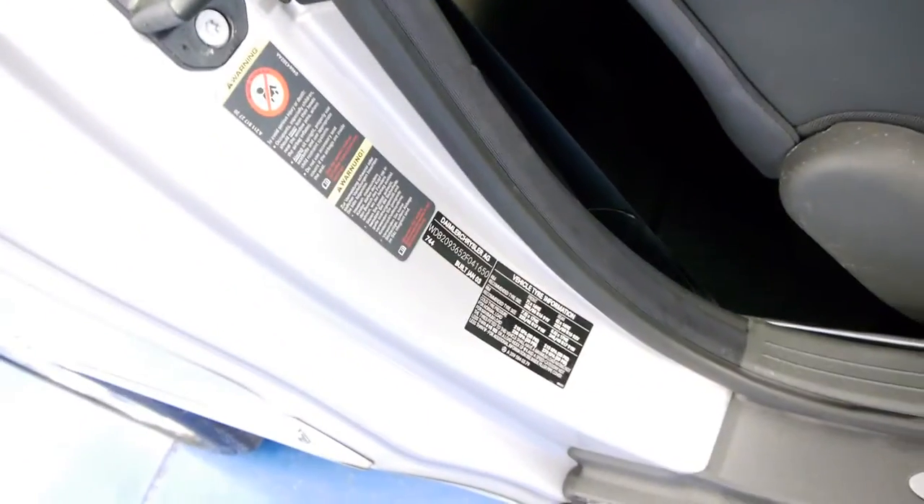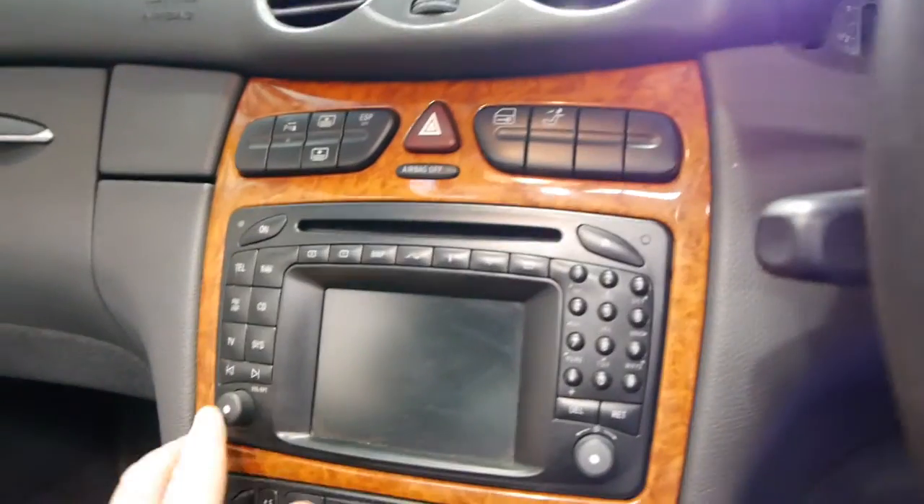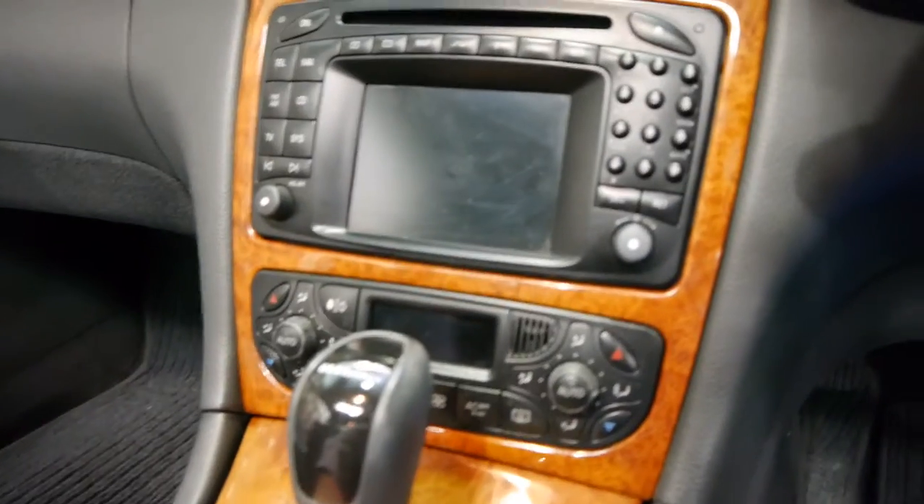It is built January of 2003, compliance 2003. Full log books and it isn't due for a service for another 2,000 kilometres. Look, it's a lovely car. All these buttons and so forth are in excellent condition.